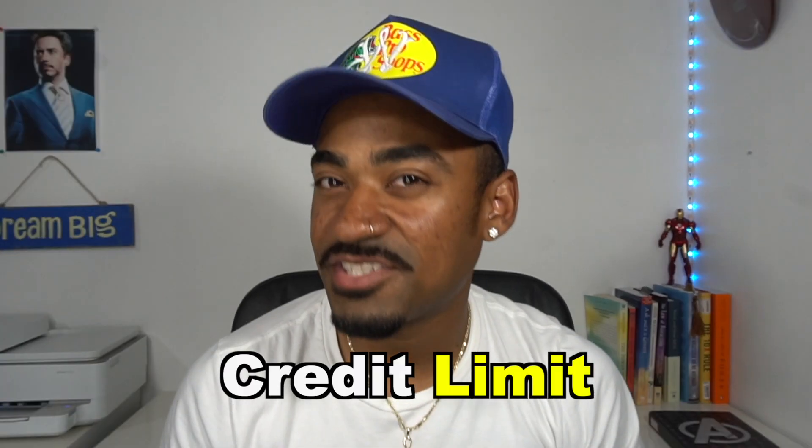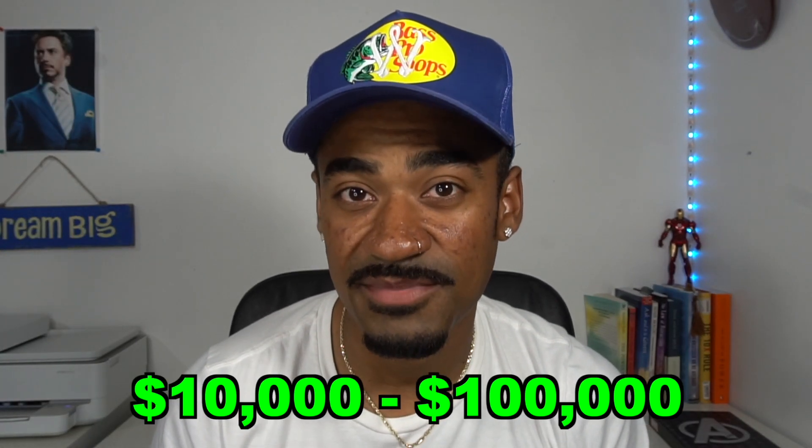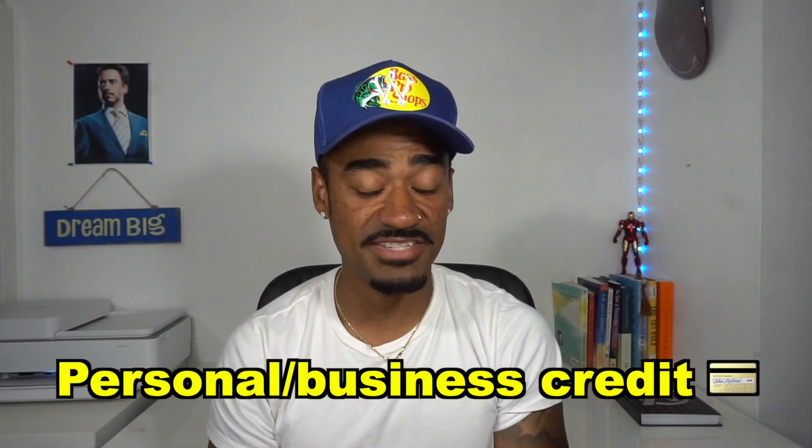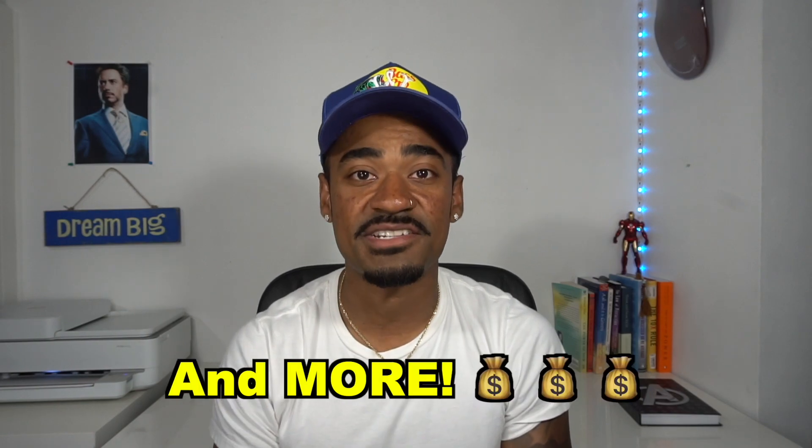Do you want to learn how to increase your credit limit? Are you interested in learning what you can do to get high limits? Well, if so, then you've clicked on the right video. If you're already subscribed, then welcome back. But if you're new to my channel, my name is Ishanifer and you are now watching Just Money, where we talk about financial related topics such as personal and business credit, real estate, and other financial related topics. So if that's something you're into, then you're probably going to want to consider subscribing. But without further ado, let's get into today's video.